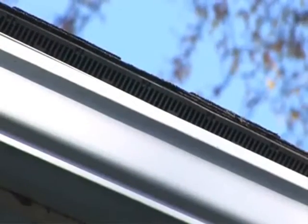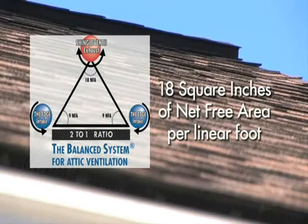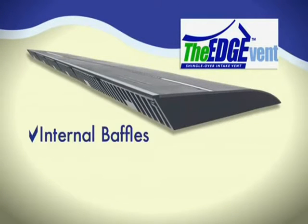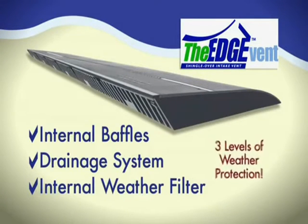More intake ventilation is better, even when it totals more than the exhaust ventilation. The Edge Vent provides 9 square inches of net free area per linear foot, which perfectly balances with the 18 square inches of net free area provided by Air Vent's Shingle Vent 2 and Venturi Vent Plus ridge vents. The Edge Vent can be used with confidence in all climates; its patented internal baffles and drainage system along with an internal weather filter provide three levels of weather protection.